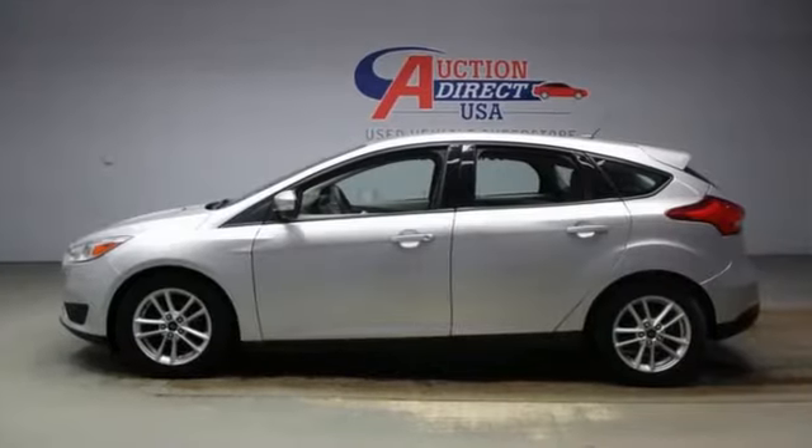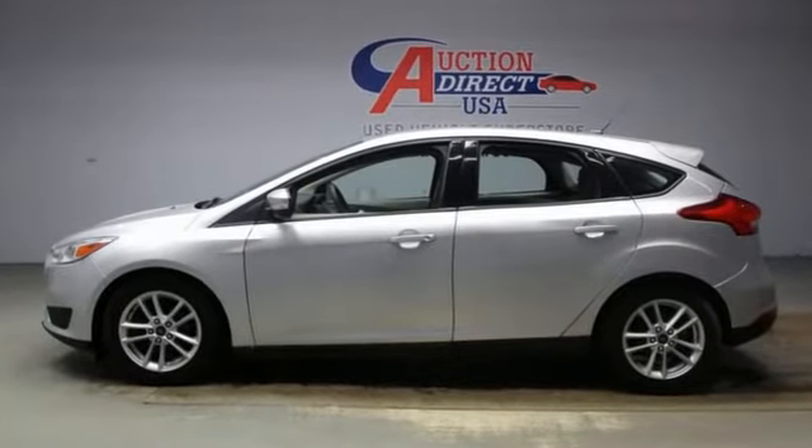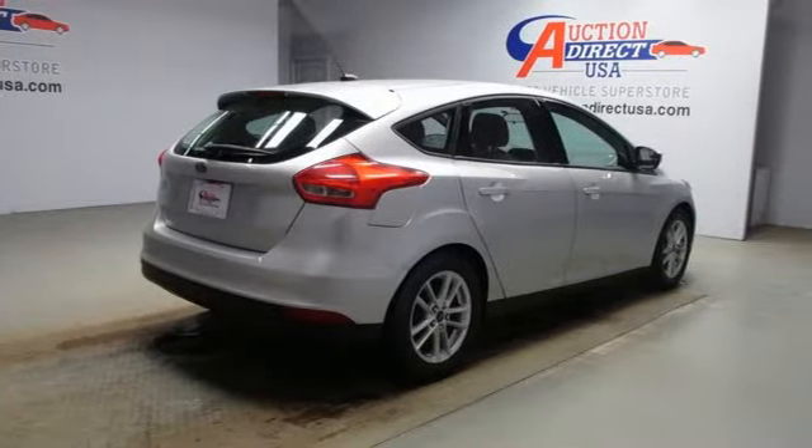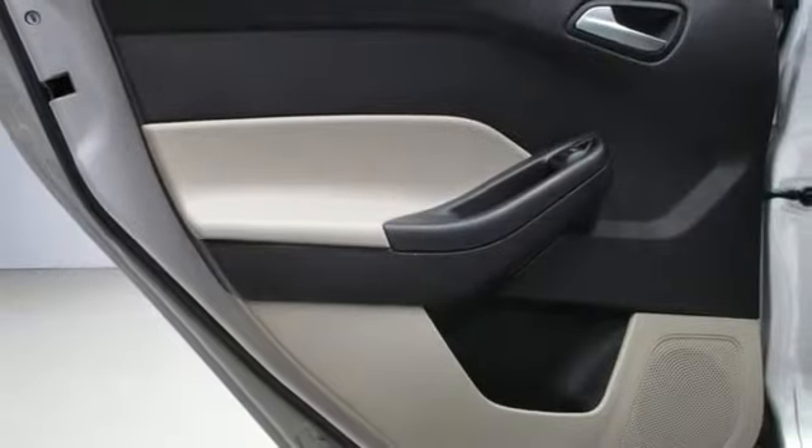Inline 4-cylinder engine. Gas pressurized shocks. Manual transmission. Active grille shutters. Voice activation.